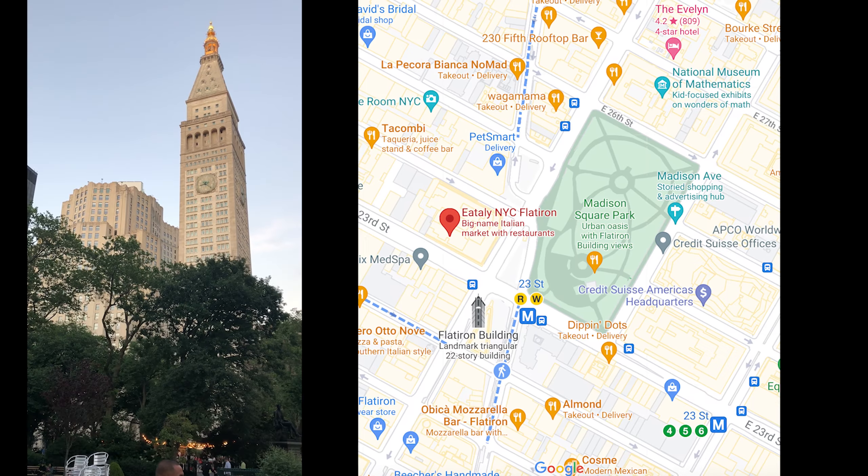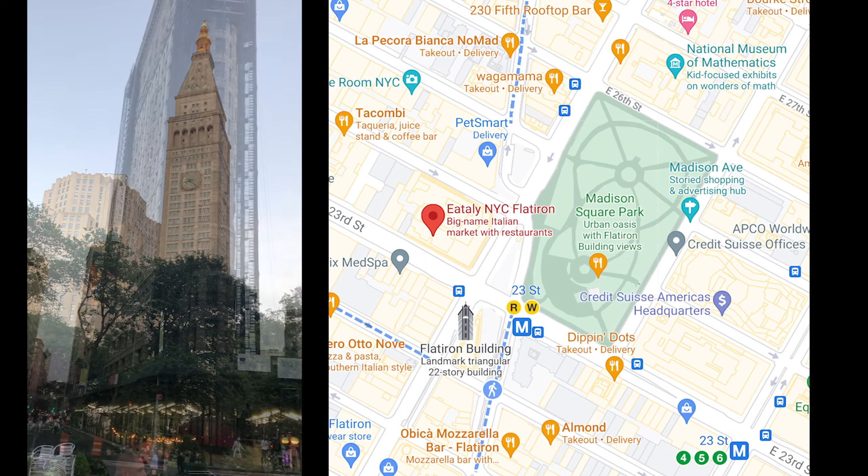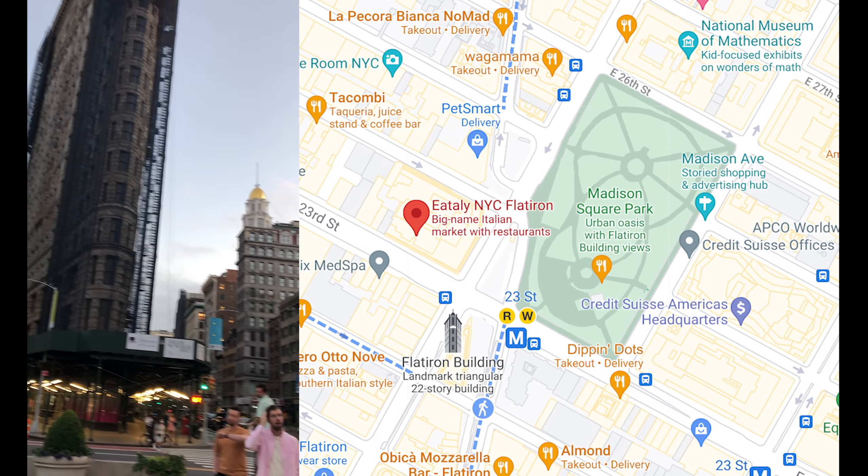Next up, we head down to Madison Square Park near the Flatiron Building and visit Eataly. In addition to these amazingly beautiful buildings there's a really pretty park, and there's an Eataly back here. I had always wanted to go to the one in Las Vegas but never got a chance, so we'll stop by here for some dessert.